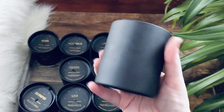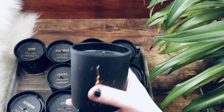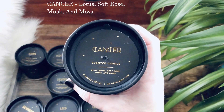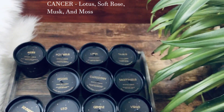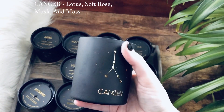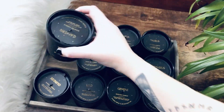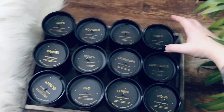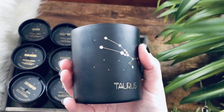This is Cancer. Very cool. Cancer is lotus, soft rose, musk, and moss. I'm assuming this is going to be feminine — yeah, this is more of a feminine scent. It's a very fresh smell. I like Cancer a lot, that's another great one. Even if you're just looking for great scents, they're all just so great. They all smell amazing.